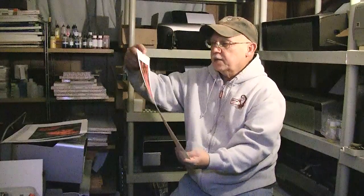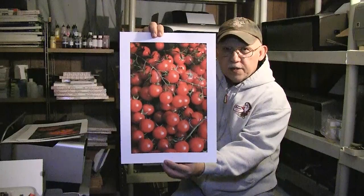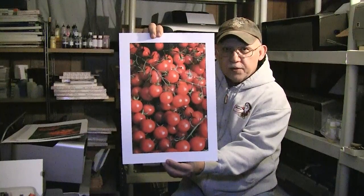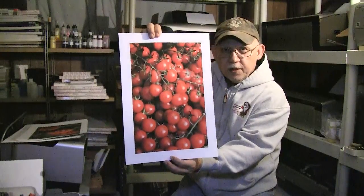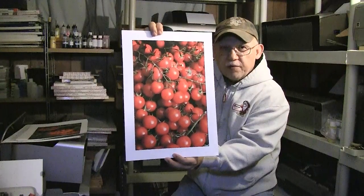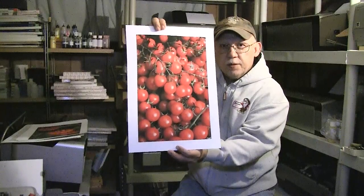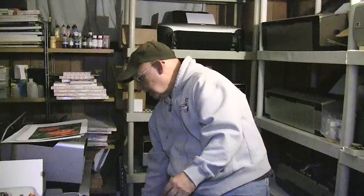Here's a bunch of cherry tomatoes done on matte paper. Is that bright enough for you? Contrasty enough? Saturated enough? Yes — matte paper can produce this type of effect. You just need to have the right profile, the right printer, and the right inks.